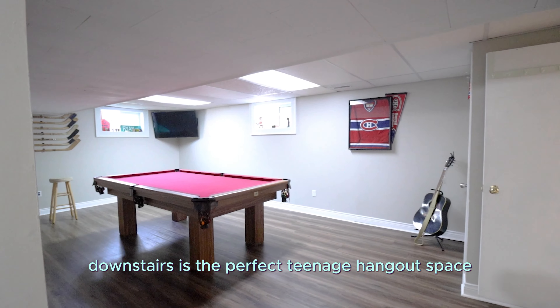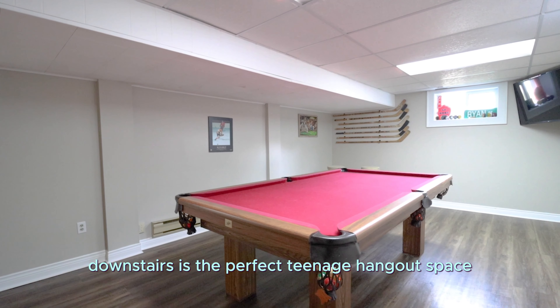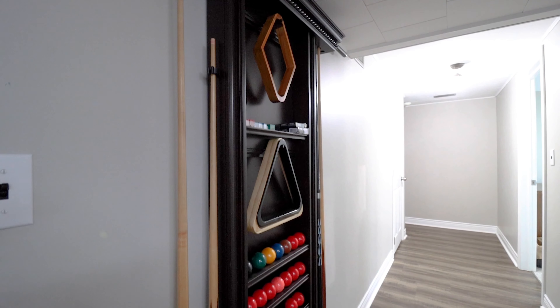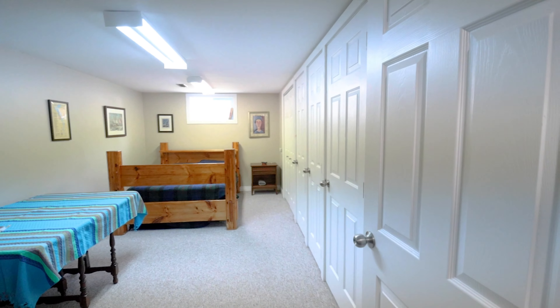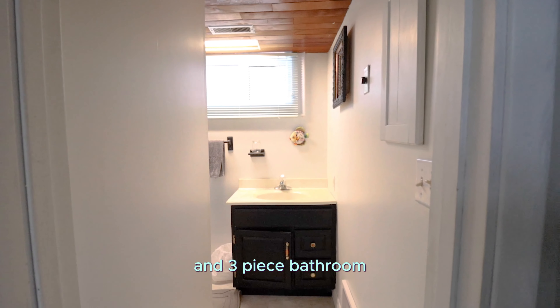Downstairs is the perfect teenage hangout space, with a games room, very large bedroom, and three-piece bathroom.